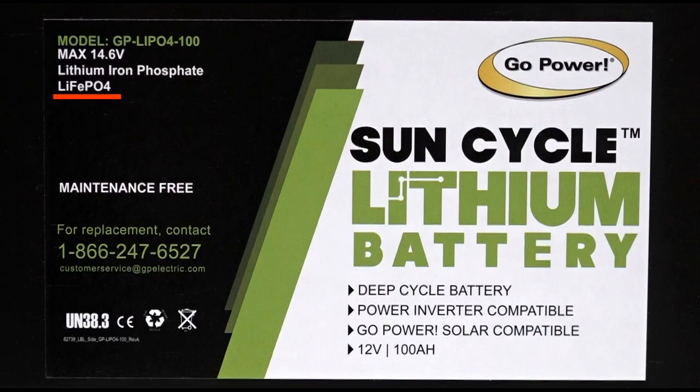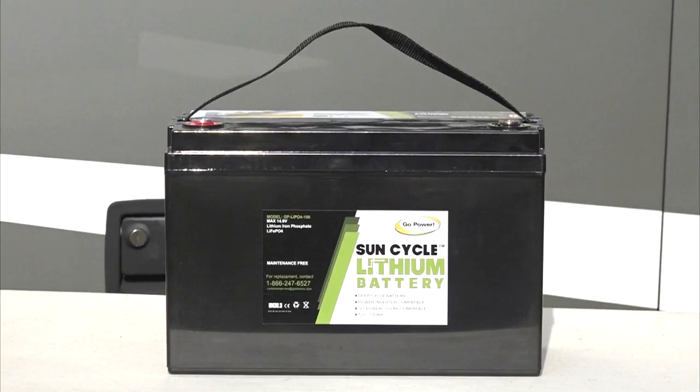Now let's talk about larger lithium batteries, like this 100 amp hour lithium iron phosphate solar battery from Go Power. If you see "LiFePO4," it stands for lithium iron phosphate. This is the chemistry used in Go Power's 12-volt lithium batteries.